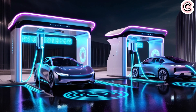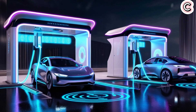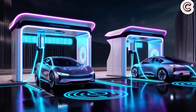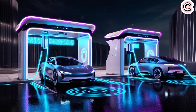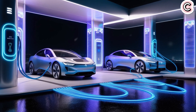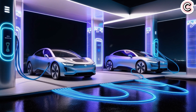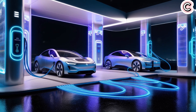Even more exciting, BYD says this battery will completely change EV safety standards. It has passed extreme tests like being crushed, bent, baked at 300 degrees Celsius, and overcharged by 260%, and it didn't catch fire or explode in any of those situations. So, what kind of battery is this, and how does it compare to Tesla's 4680?